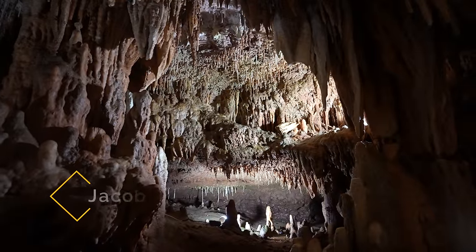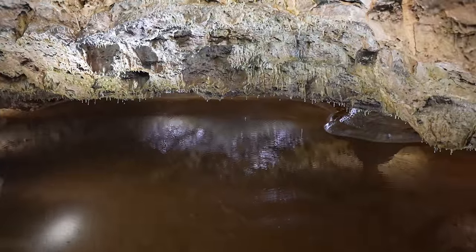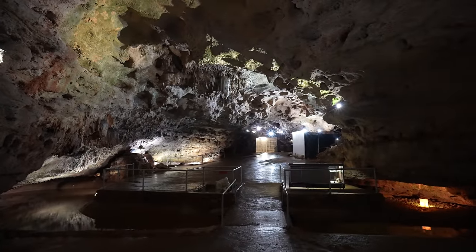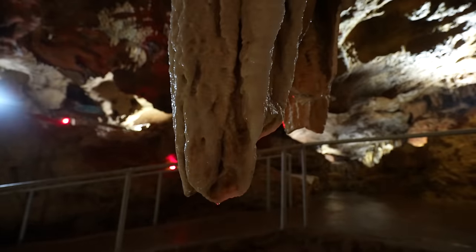My second recommendation is Jacob's Cave, which is located in the northwest area of Lake of the Ozarks. It's further away from the main towns that are near Bridal Cave, so because of this it gets fewer visitors, but it's still a great cave to explore. This cave was actually the first commercial cave in the area to be opened, so it has a lot of history as well.